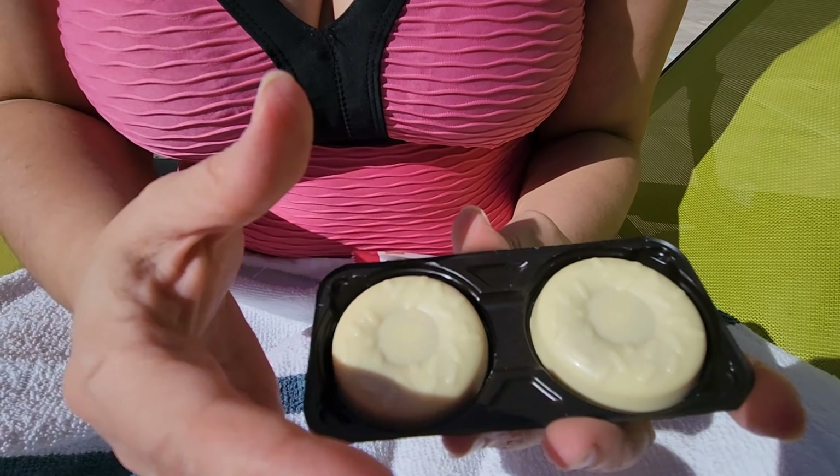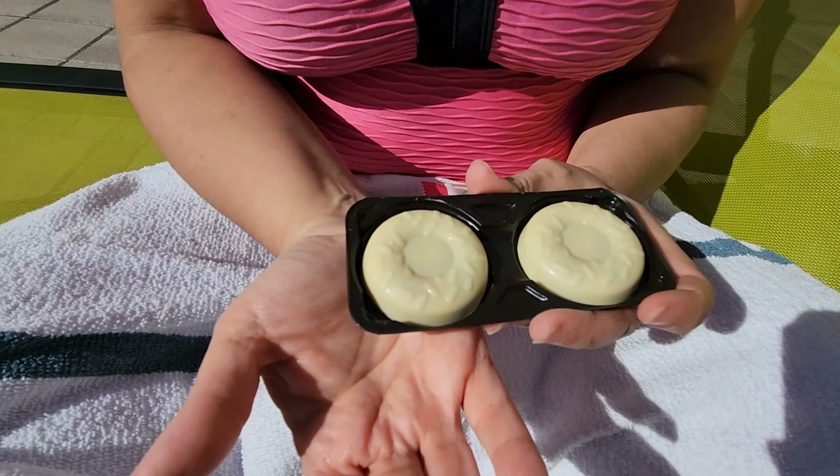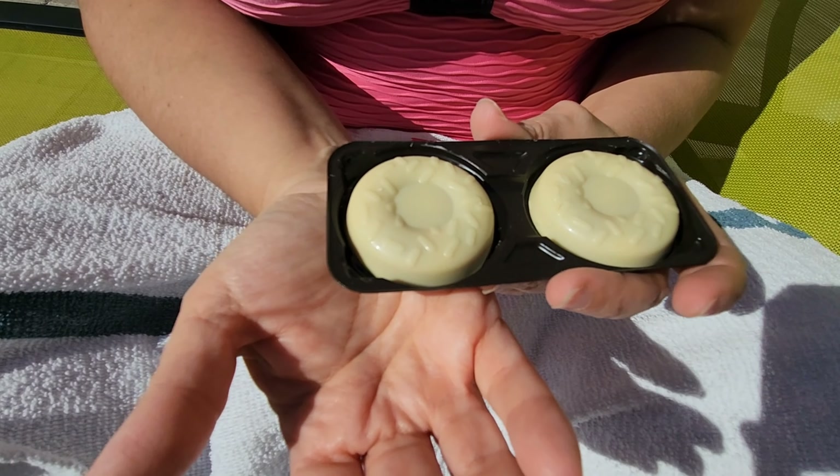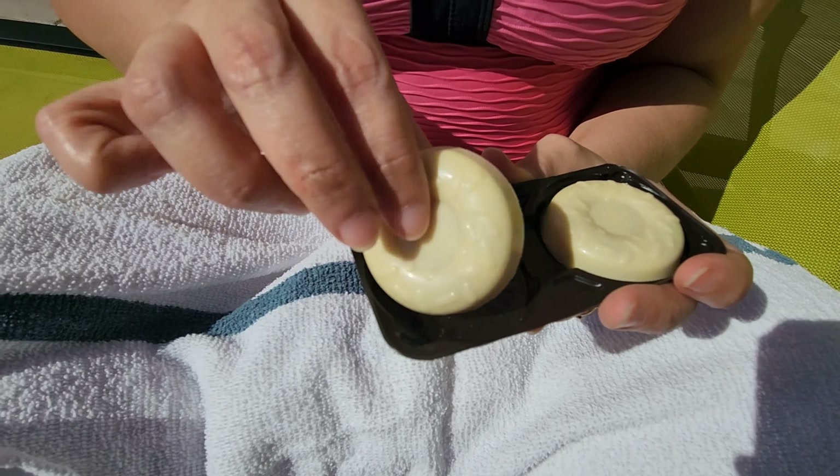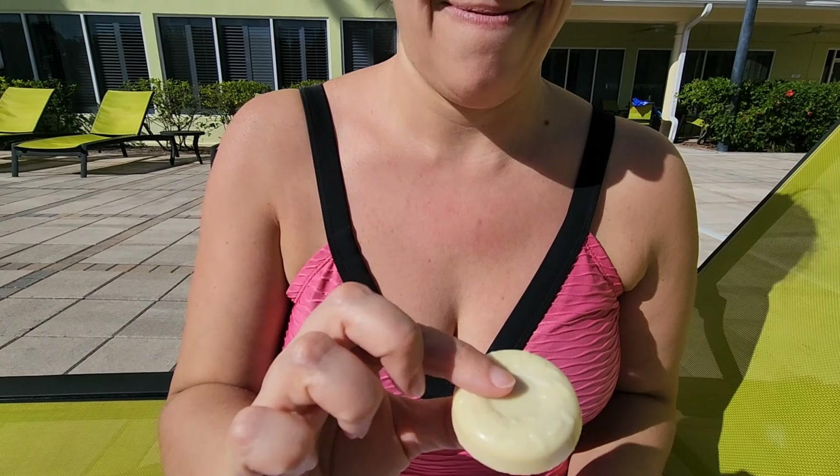They're the size of a toonie — a little bigger than a toonie. No one knows what a toonie is, but Canadians will know. For whoever's not Canadian, it's a two dollar coin.